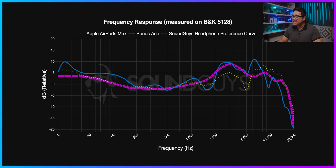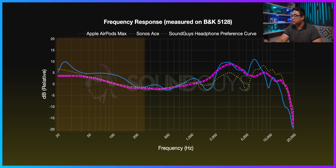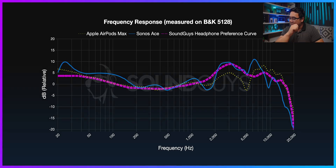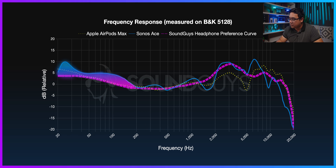With that in mind, let's take a look at this frequency response chart from left to right. In the sub-bass and bass region, the AirPods Max pretty closely follows our target curve. Any bass emphasis above five decibels some people might find a bit too loud or too fatiguing to listen to during long periods. While the AirPods Max closely aligns with our preference curve in the bass region, we do notice that the Sonos Ace has some significant deviations — there's a spike at around 25 Hz and a bit more bass emphasis between 40 to 200 Hz.